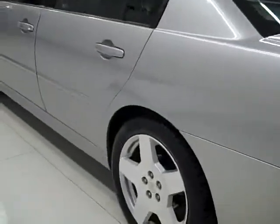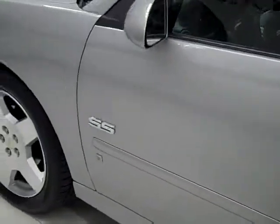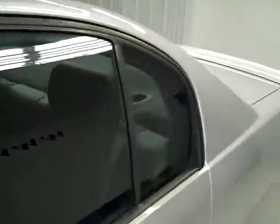Going down this side, again, very clean, shiny paint. I'm not seeing any dings or scratches here either. The hood looks nice and clean too.